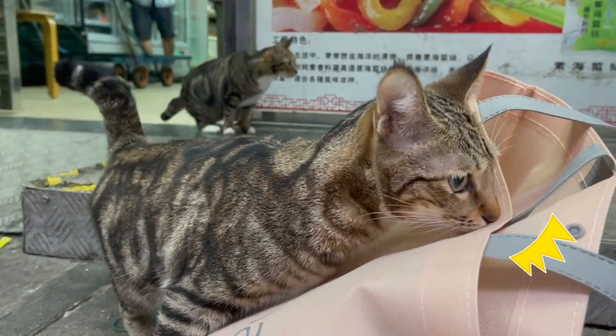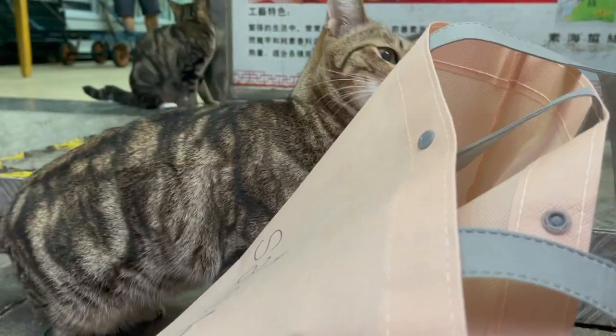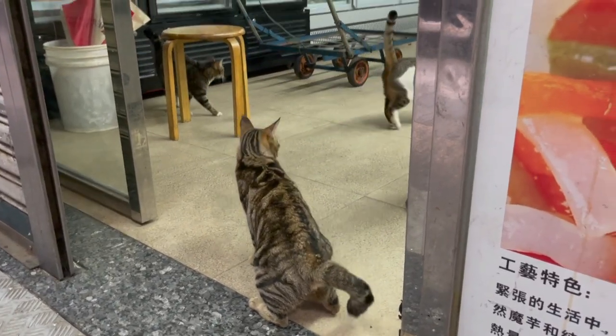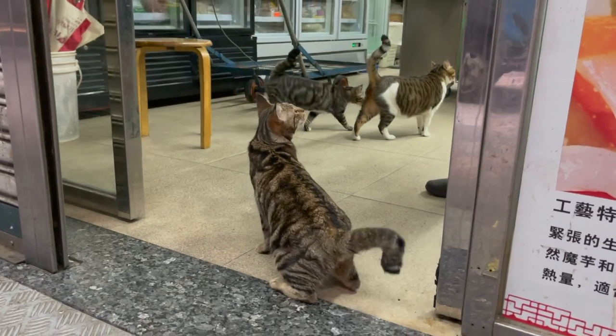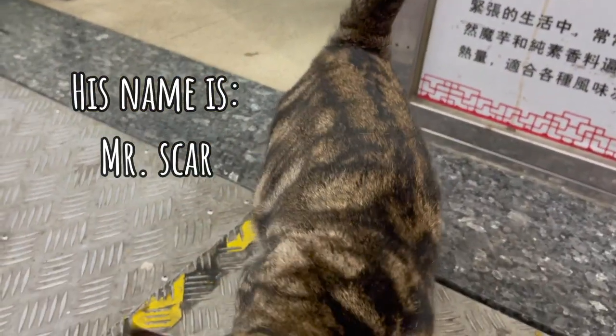I don't know what's in my bag but this guy's really interested. Oh - kitty punch! It turned out they actually have more cats in the shop. I did not know that. I think they're newly adopted.